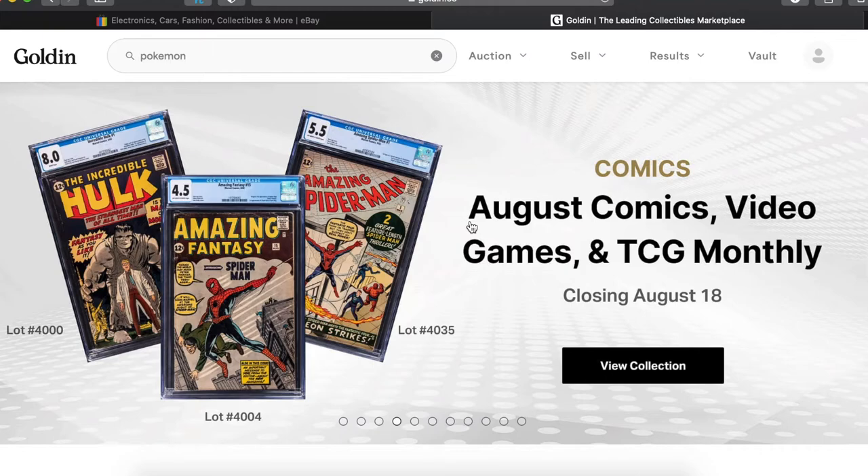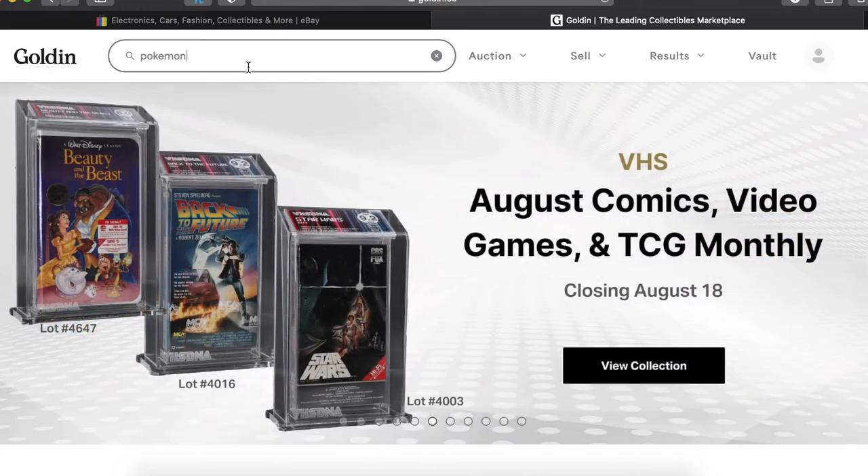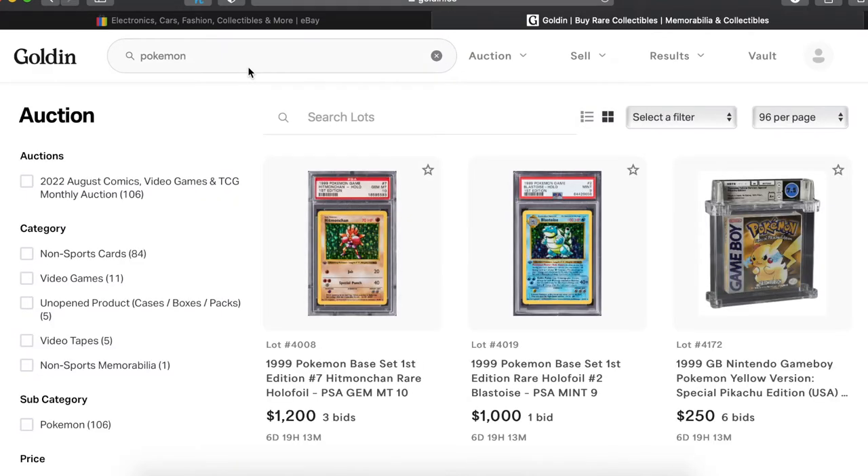So I sent 237 slabs to Goldin and they broke them down into 38 different lots. Those lots end tomorrow on Thursday the 18th. It's crazy that it's here. I recorded when they first got listed, so let's go over that and see what the prices look like.